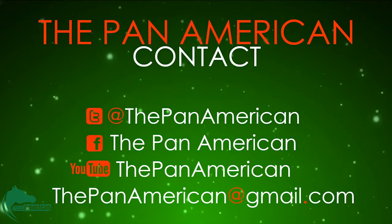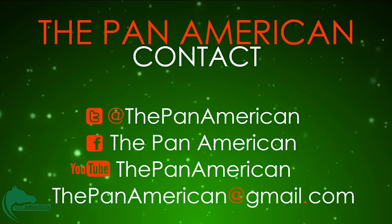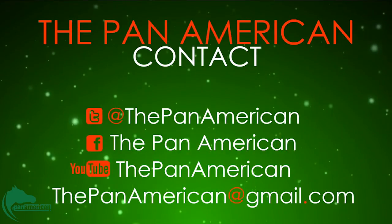Be sure to subscribe to the Pan American's YouTube channel, like us on Facebook, and follow us on Twitter. For the Pan American, I am Mary Paredes.